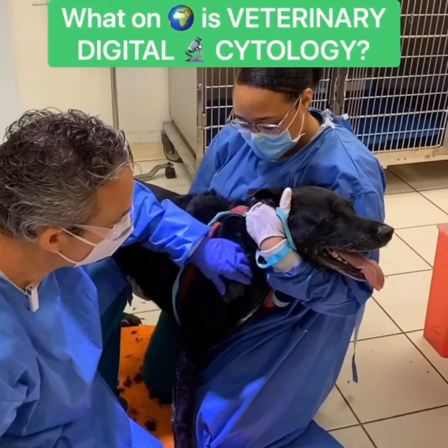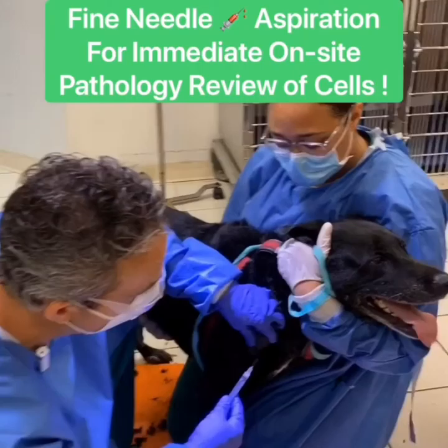Now this is Sam, he's 10 years old and you can see that there's an obvious lump. We're going to be talking about cytology today. This is when we check a lump with a fine needle — we take a needle and we aspirate the lump.